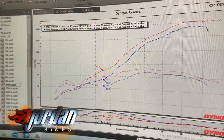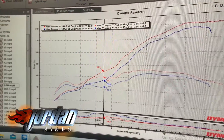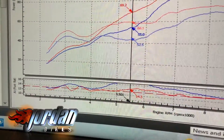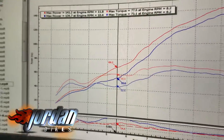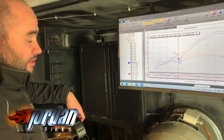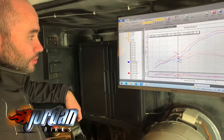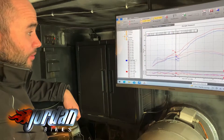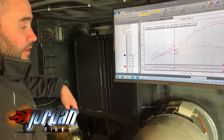The biggest area of concern on this bike was around 4,500 to 8,000 revs — the customer complained that there was no real mid-range, it was just all flat. Basically all we're down to is just how bad the bike was fueling; it was just far too lean.